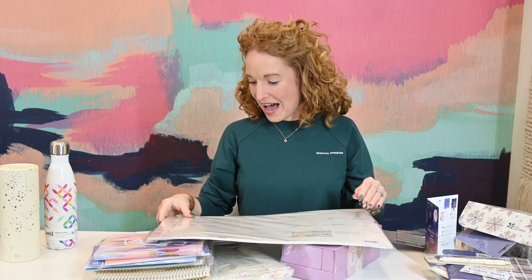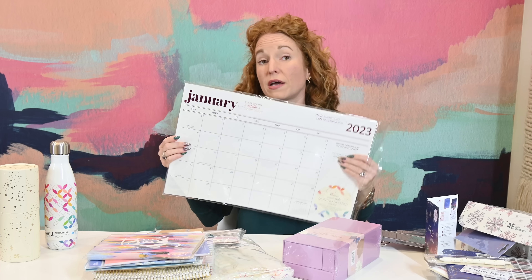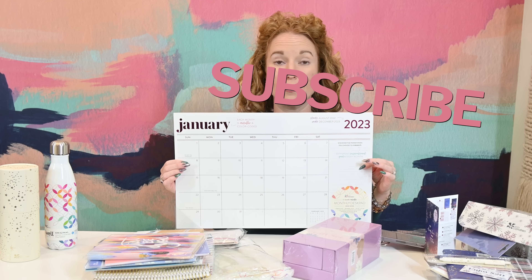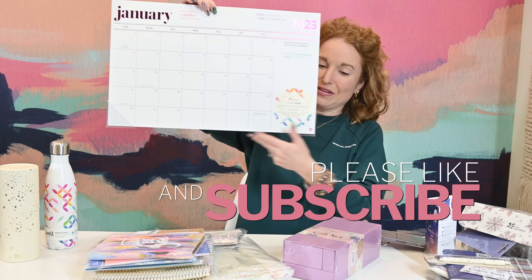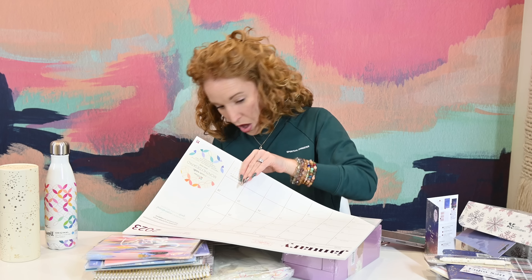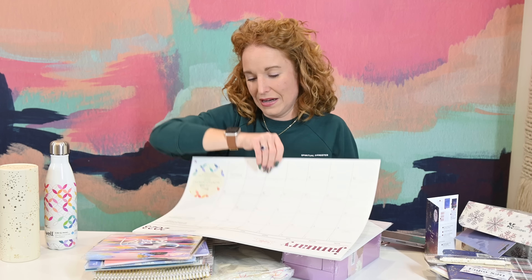I want to know what's in this box — it is extremely heavy, you guys. They asked questions about who I am, what I do, who I'm talking to, and what our goals for 2023 are. We've got a gift set box, a water bottle, something nesting inside. Look at all this — and then a whole wall calendar.